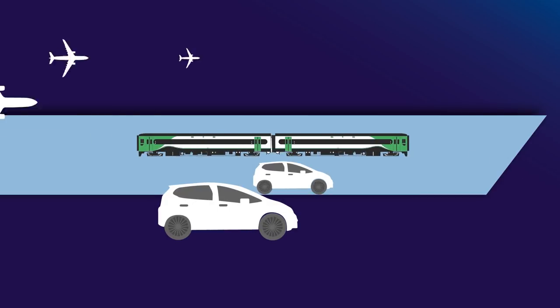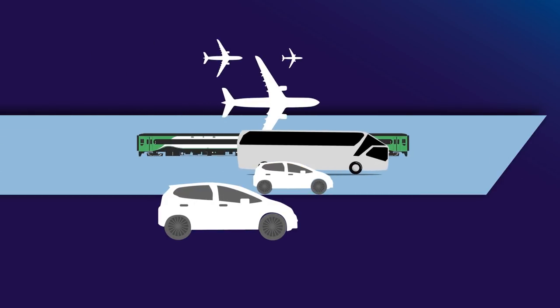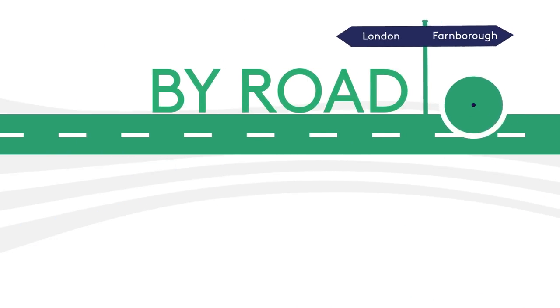You can travel to Farnborough by car, rail, special coach service, and even fly-in. First, let's look at travelling to the show by road.